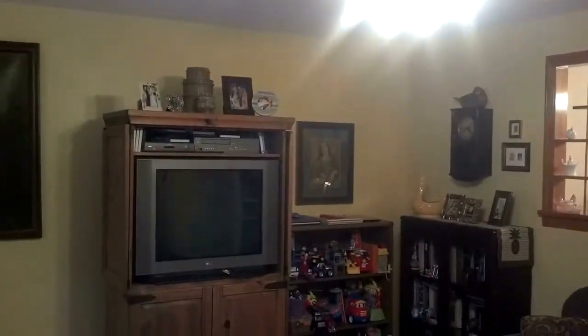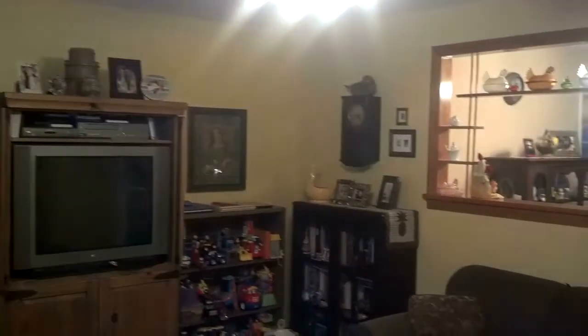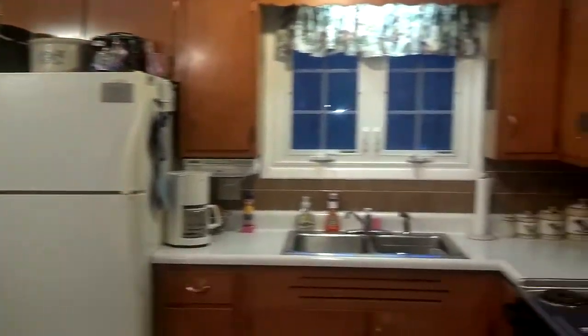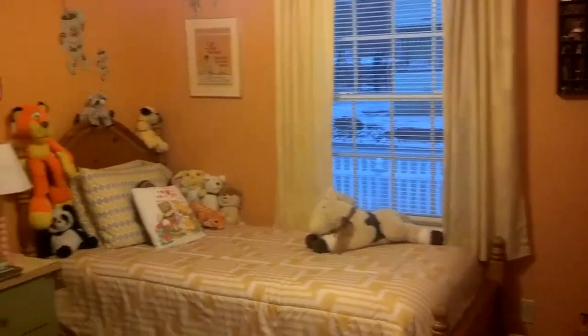Now we're inside 405 Charlton Street. Nice spacious rooms. Look at this cabinet-packed kitchen. You get nice upgraded ceramic tile. There are three nice sized bedrooms, and you get all hardwood floors throughout.